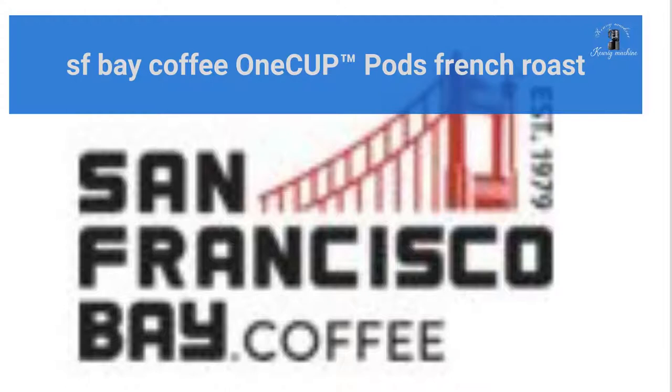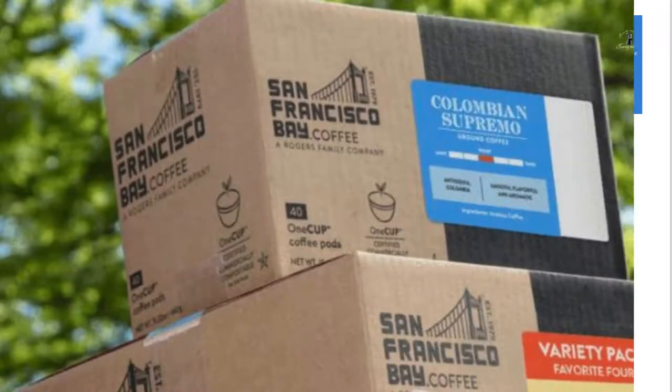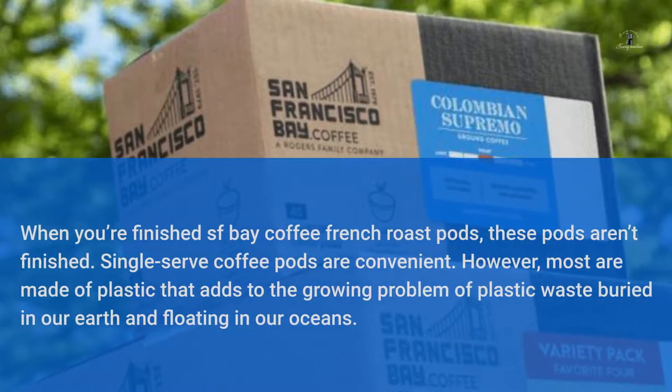SF Bay Coffee. One Cup Pods. French Roast. When you're finished with SF Bay Coffee French Roast Pods, these pods aren't finished.